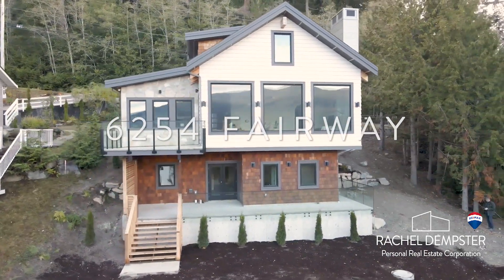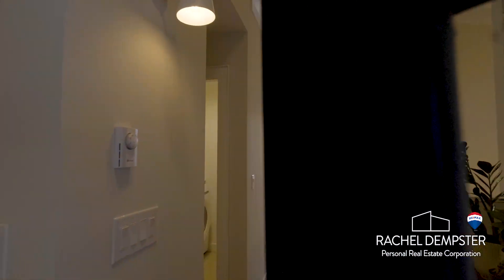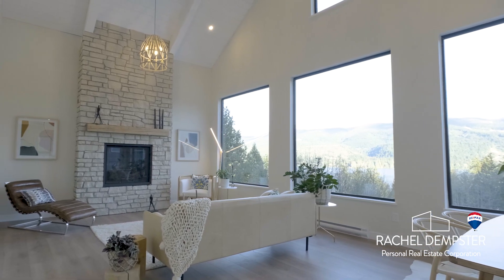Welcome to 6254 Fairway Avenue in Sechelt. Come home to this stunning view every day in this beautiful, luxurious home overlooking Porpoise Bay Inlet.